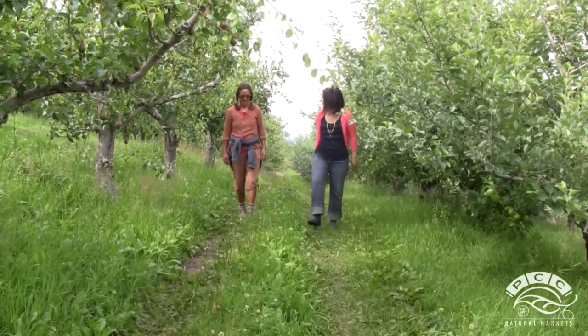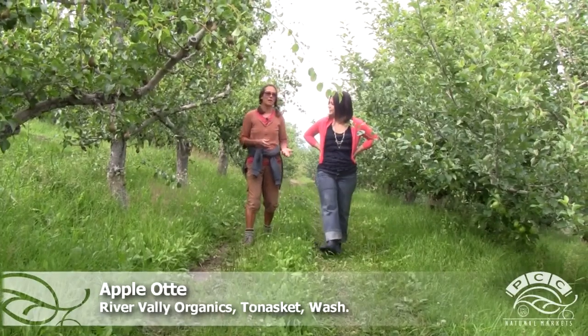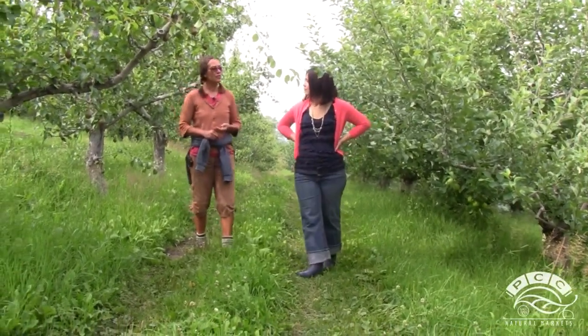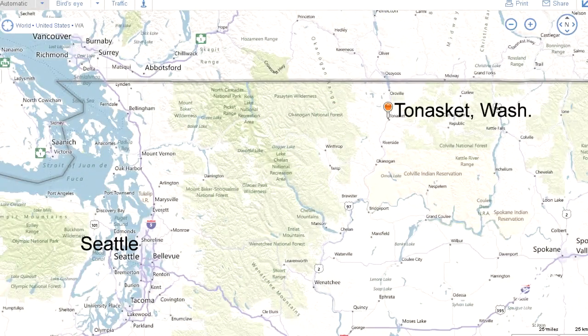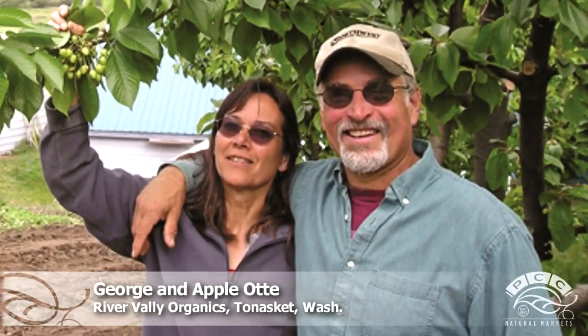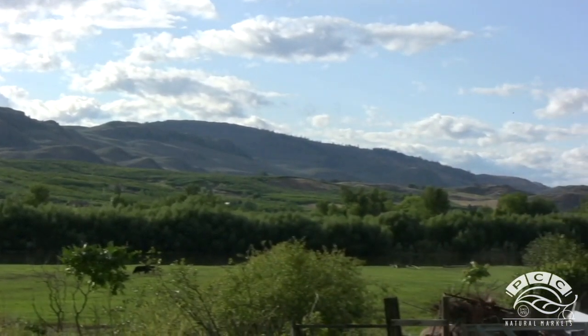What got you and your husband George into farming? Well, I think we both come from family backgrounds of some farming — just kind of backyard gardening. We had organic gardens for years and years, and ever since we moved to this area 30-some years ago, George has worked on orchards, and he always wanted his own orchard. Of course we wanted to do it organically, and so in 1997 we decided we really wanted to look for an orchard that we could turn into an organic orchard. We found this place and just knew it would be a great place to grow fruit.